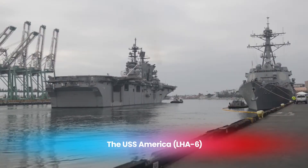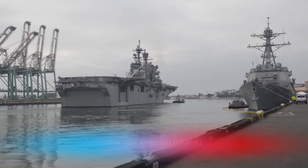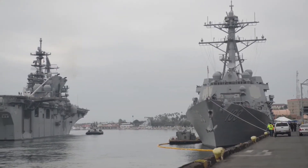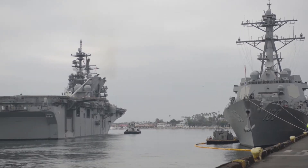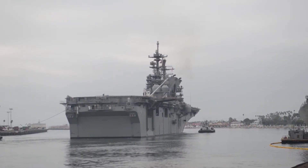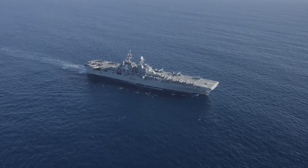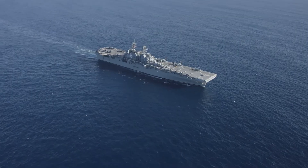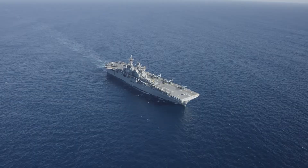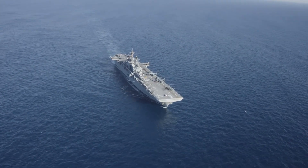The USS America is the first of the America-class amphibious assault ships. Officially commissioned in 2014, it represents a significant evolution in amphibious warfare capabilities. What sets the USS America apart is its heavy emphasis on aviation operations, making it a hybrid between a traditional amphibious assault ship and a smaller aircraft carrier. This design allows it to support a wide range of missions, from combat operations to humanitarian assistance while carrying a formidable array of aircraft.